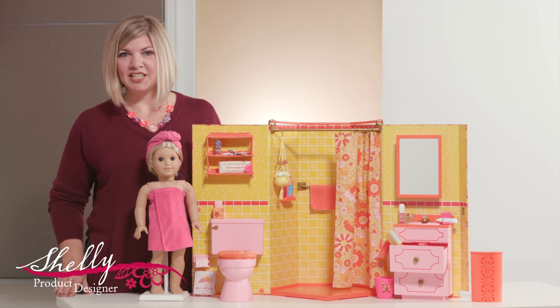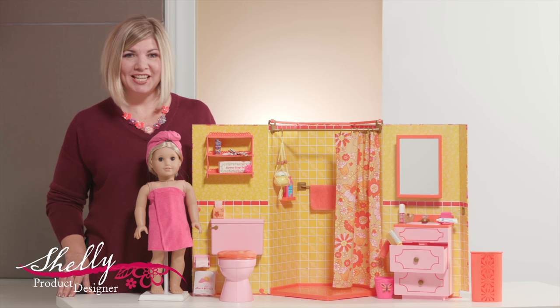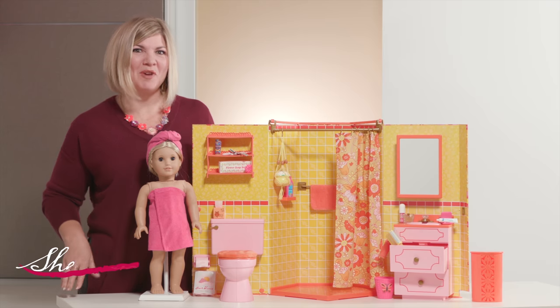Hi, I'm Shelley Cornea. I am a product designer here at American Girl, and I'm so excited to show you Julie's groovy new bathroom.